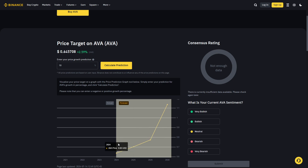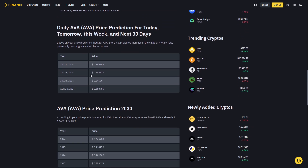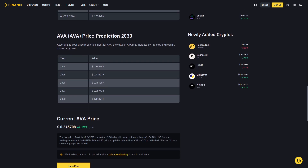It's very difficult to see the forecast, however there are some interesting details on this page — like daily price predictions for today, tomorrow, this week, and the next 30 days, which only change by a tiny bit. There is also a price prediction through 2030, showing year-by-year values of 64, 71, 78, 85, and 1.14 in 2030.